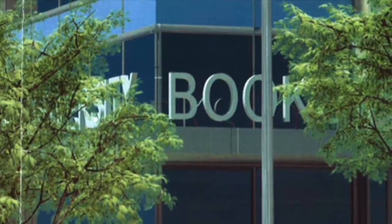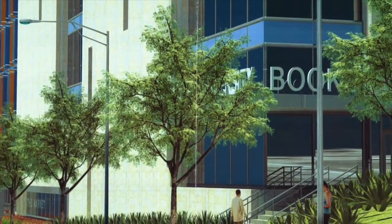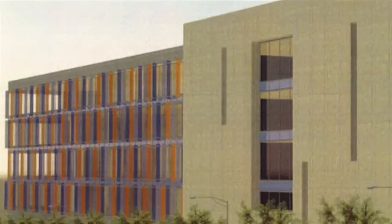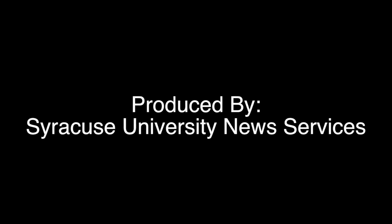We believe we're on the verge of breaking ground for that building this summer, and that'll be a great addition to the campus which will free up some space in the Shine Student Center. That bookstore and fitness center project is a key piece to the student life here at the university. It's a big campus and it's us trying to be the best we can be.